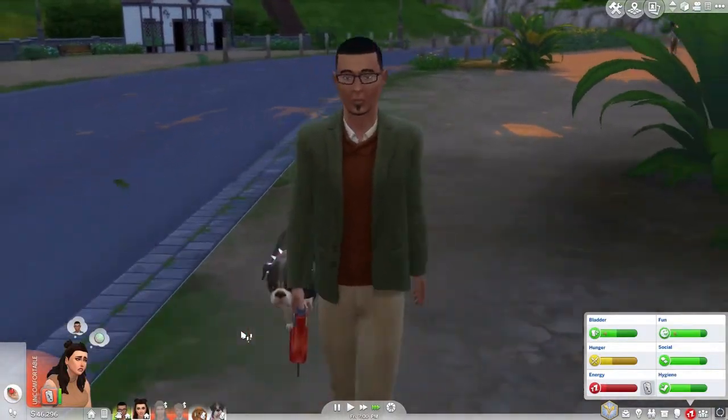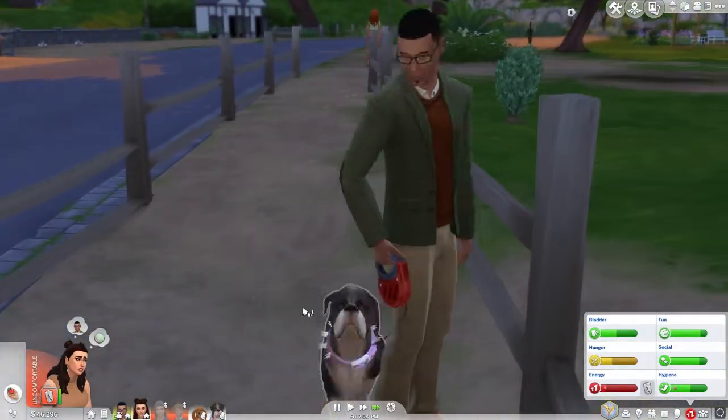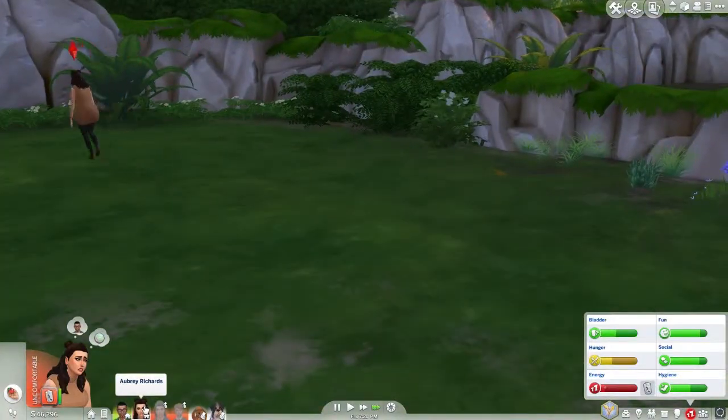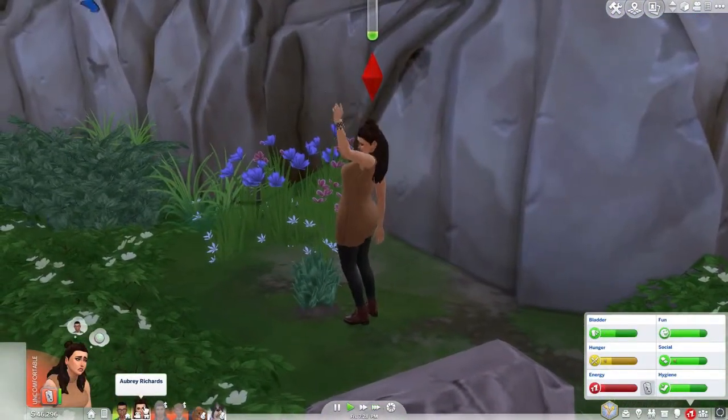It's so cute seeing them go for walks. Gavin's a good person - he always takes the dogs for a walk because Aubrey's always too busy gardening and painting. Hurry up Aubrey, faster faster faster! And she's done, so we can all go home now. Yay!